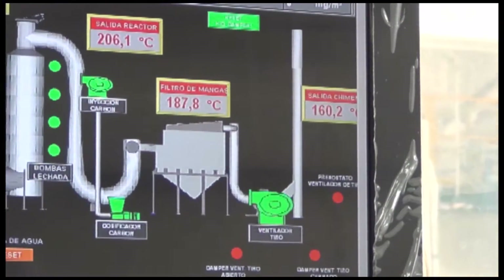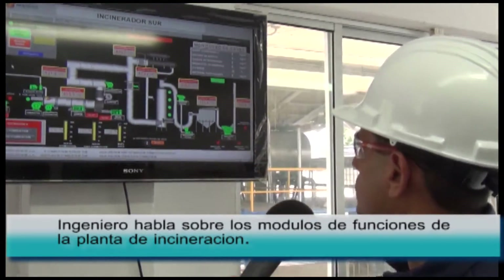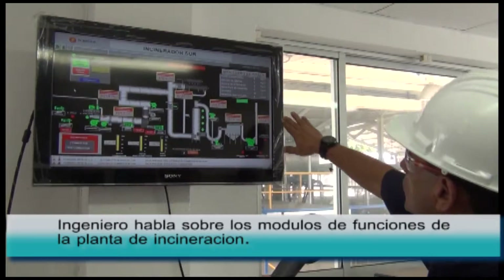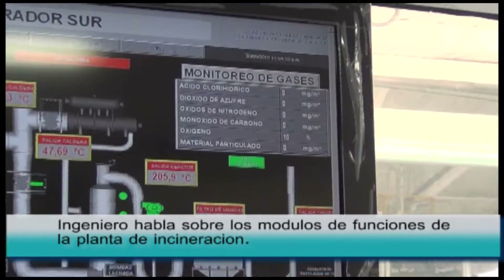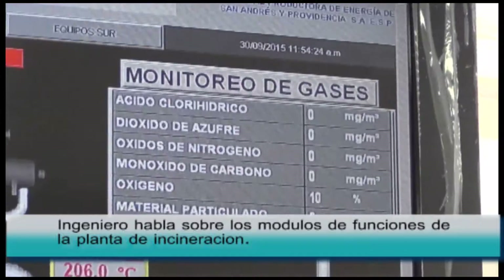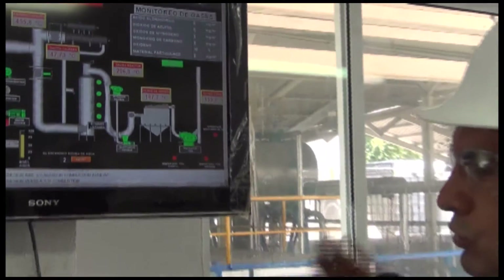After that, we have the bag filter, which is the final stage of the filtration process, and then the exhaust gas goes to the atmosphere. We have an inline real-time monitor of the environmental parameters we control. This system is connected to the environmental authority — in this case Coralina — and can be monitored remotely from Coralina's office for emissions control.